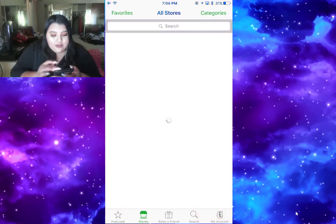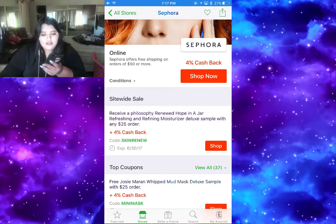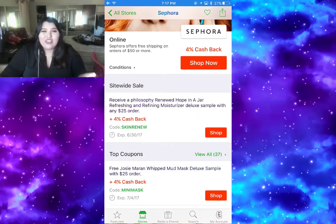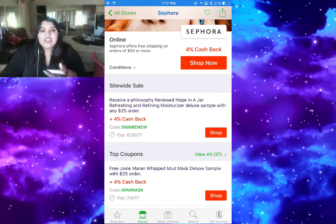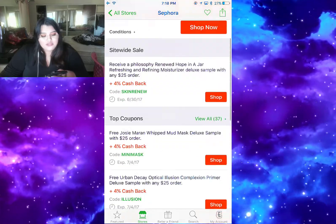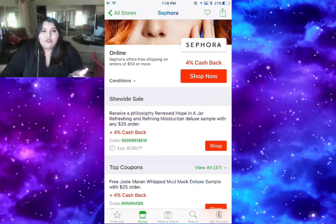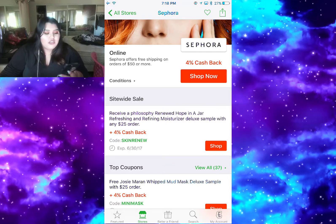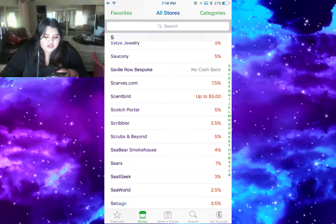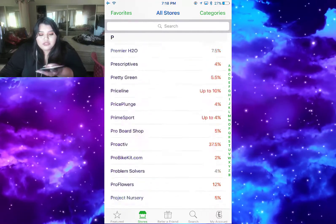Then I have Ebates. For those who don't know, Ebates is an app where you can get cashback when you buy at a store - in-store or online. For example at Sephora you get four percent cashback when you buy through them. I bought like $300 from Sephora through them and I got about $40 cashback. It's not a lot but at least you get something, and if you buy regularly the money adds up. They deposit every month and they have a bunch of stores, not just Sephora - sometimes they have double cashback which is really cool.